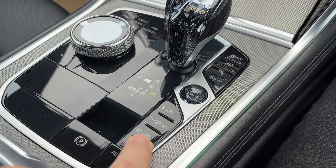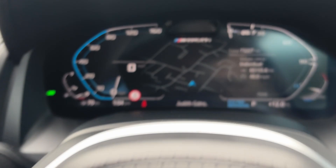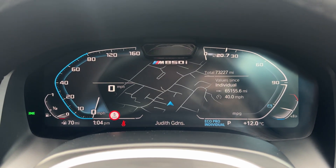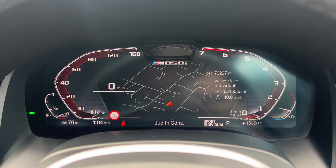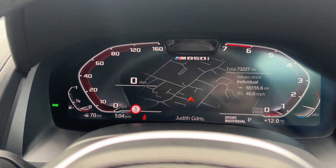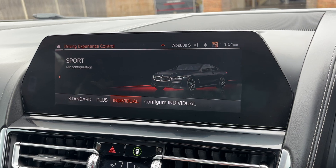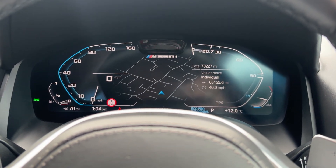Sport, adaptive, and comfort modes are available, plus sport and individual. Starting with Eco Pro — look at the dashboard change. Then you've got comfort, sport, and adaptive where you can configure the settings through the iDrive exactly how you want. You can see all those configuration options here. Let's pop it back into Eco Pro.